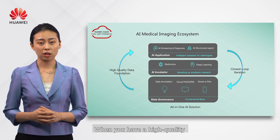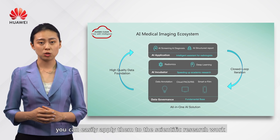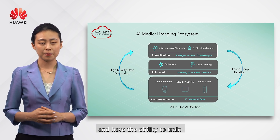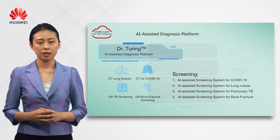When you have high-quality data foundations from the base, you can easily apply them to scientific research work, and have the ability to train more AI applications as needed.